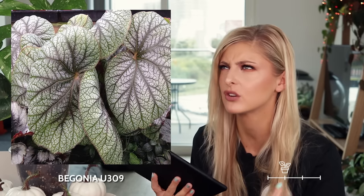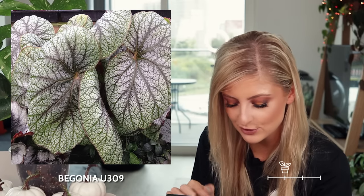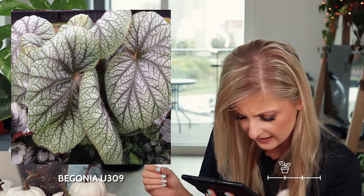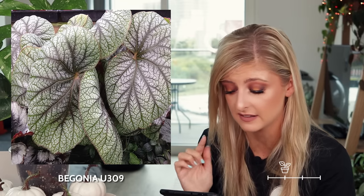Next we actually have an undescribed begonia in the list — this is begonia U309. I saw this on Google and had to look it up because it reminds me of an alocasia from my alocasia rare plant index. It has a begonia leaf shape, but it's very, very meaty — the leaves look meaty. The leaf pattern kind of reminds me of tire tracks, or snow-covered tire tracks. If you want something a little bit unusual that you don't typically see, I think this is quite a nice one.